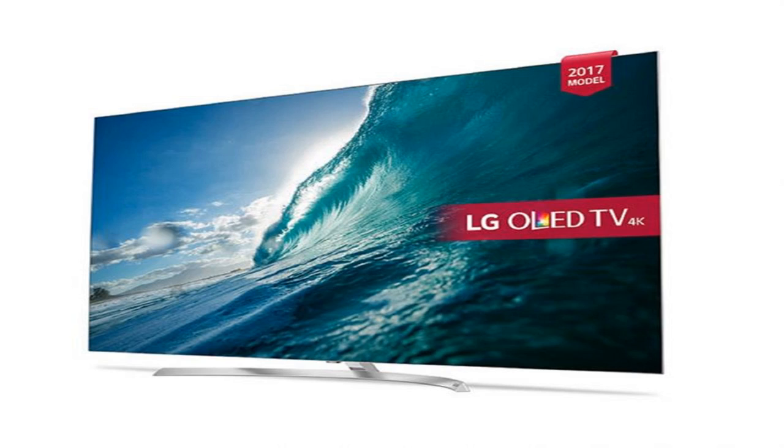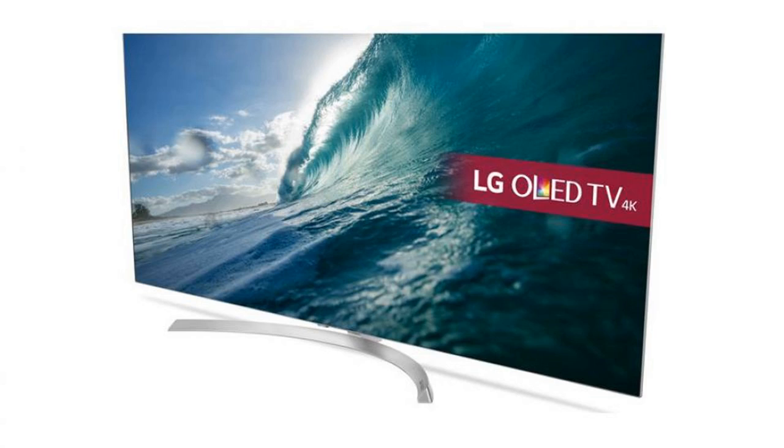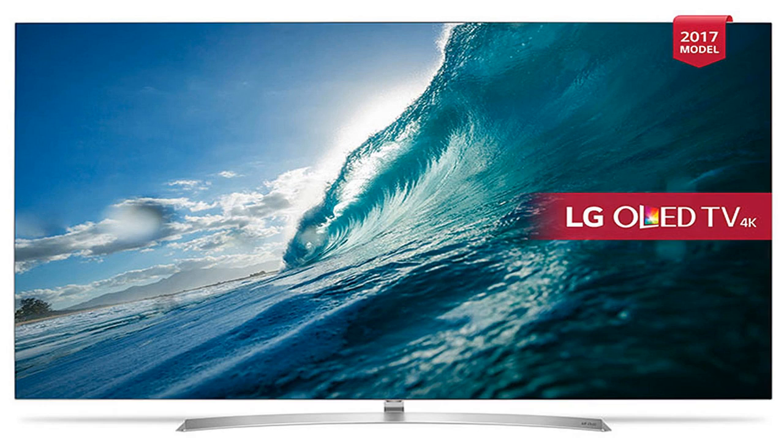We awarded the LG B7 a very high 4.5 out of 5 score in our review, praising the unrivaled blacks and contrast, improved shadow detailing, vibrant but accurate colors, and the supremely low input lag. Here's our verdict: improving upon LG's already outstanding 2016 OLEDs, the OLED 55B7 is one of the best TVs you can buy this year.